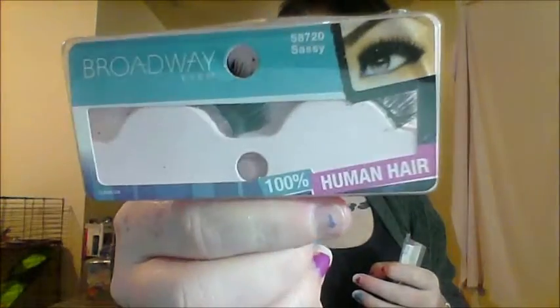I don't wear false lashes often, only for special occasions. These Demi Whispies are cruelty-free — I made sure when I bought them recently. I wore them for my going away party. I also have another pair that I think are cruelty-free because they're made from 100% human hair, though I bought those a long time ago. They're very dramatic so I don't use fake lashes often anyway.